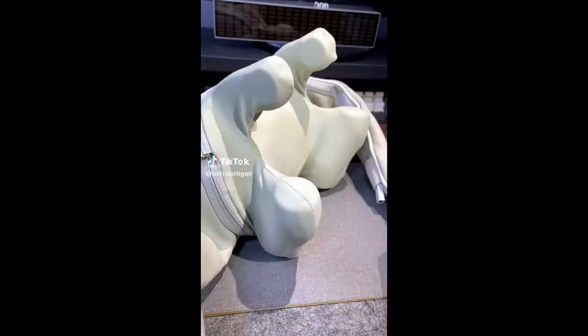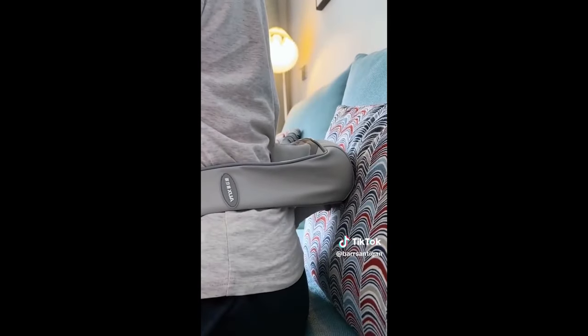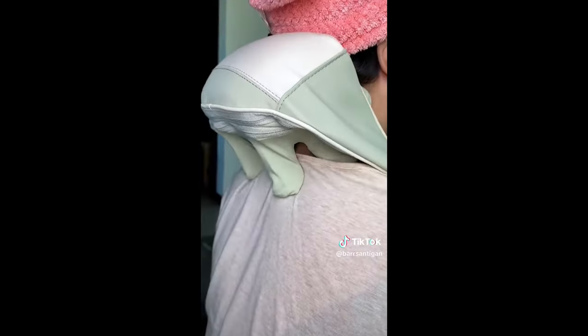Random Amazon home find. This is a portable massage pillow that works on almost any chair, has a built-in heat setting, and you can adjust the velcro backing to various heights or simply use the pillow on its own.